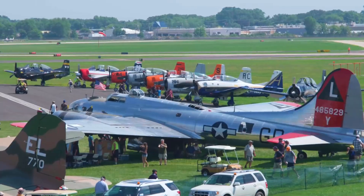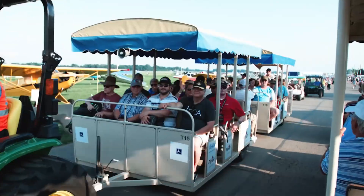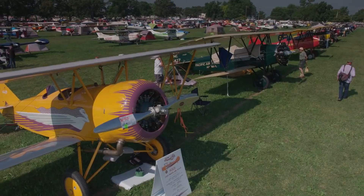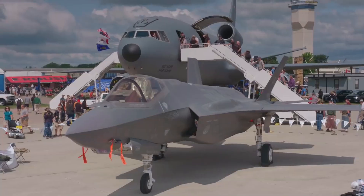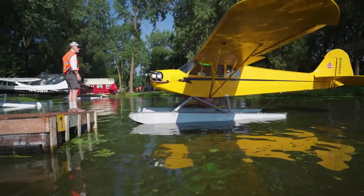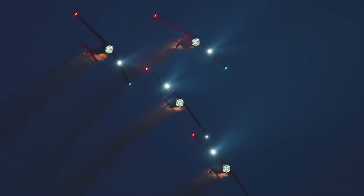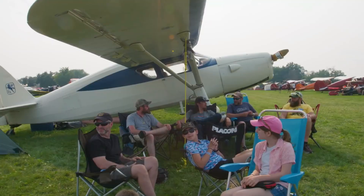Number 11: EAA AirVenture. EAA AirVenture, also known as Oshkosh, isn't a single aircraft but rather the largest air show in the world. Held annually in Wisconsin, this event brings together aviation enthusiasts from across the globe to witness a dazzling display of aircraft, from vintage warbirds to cutting-edge prototypes. EAA AirVenture is a must-see for anyone who loves airplanes.